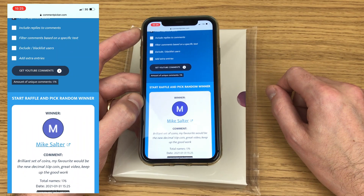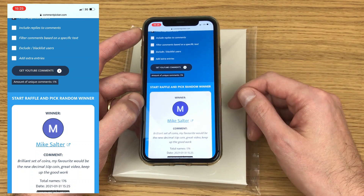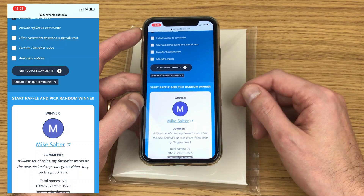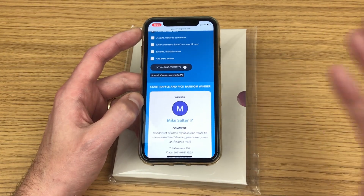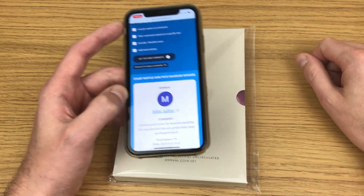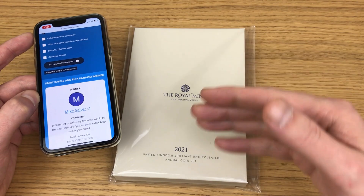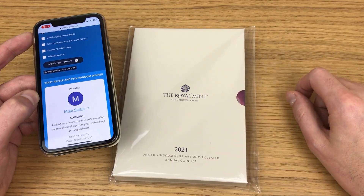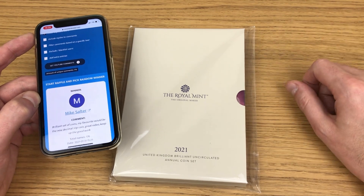There we go — Mike Salter! The comment is: 'Brilliant set of coins, my favourite would be the new decimal 50p coin, great video, keep up the good work.' That's amazing — Mike Salter, congratulations! You have now won this set. I'm going to reach out to you on your comment and we'll work out the best way for me to get this to you.